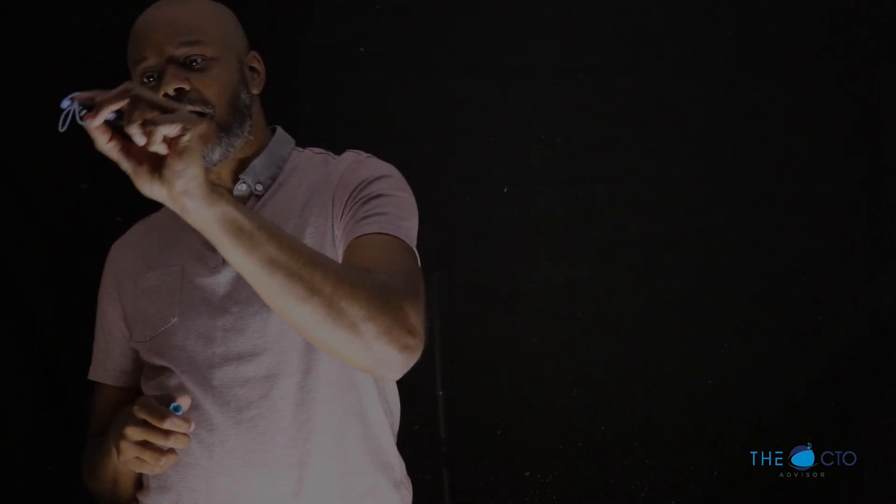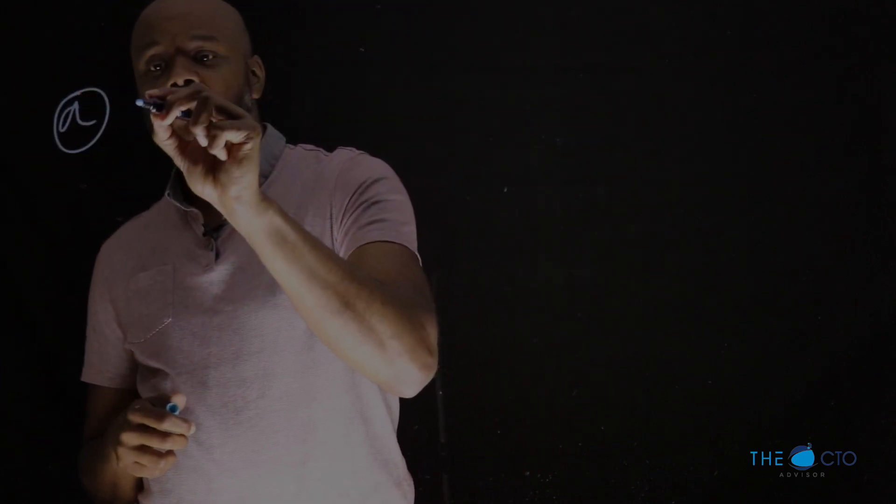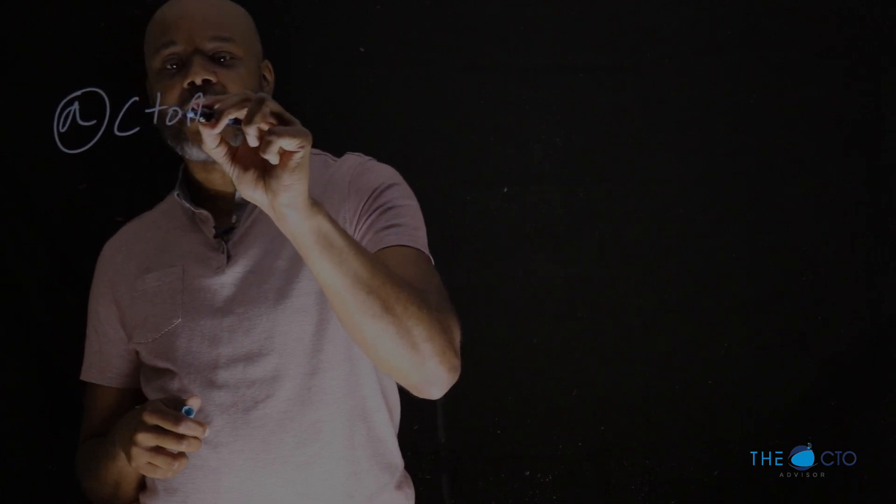Hey guys, it's Keith Townsend from CTOAdvisor.com with a CTO Dose Lightboard Edition. You can find us on the web at CTOAdvisor.com. You can find me on the Twitters at CTOAdvisor.